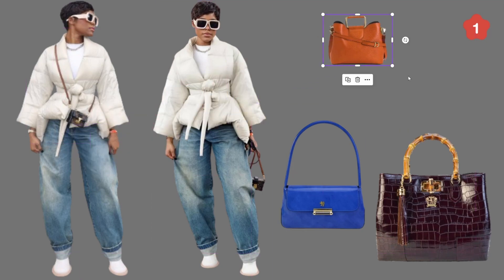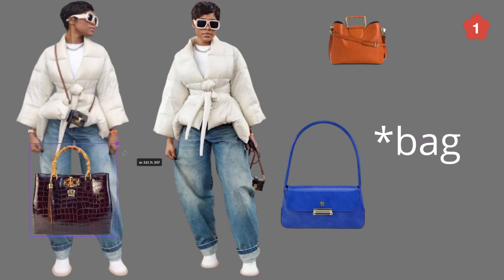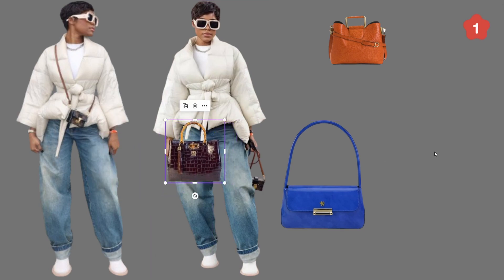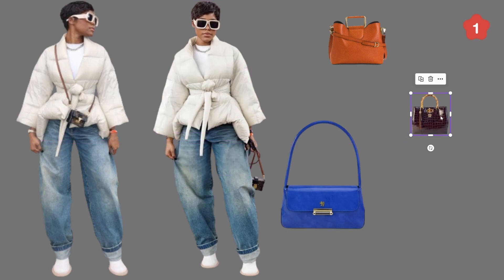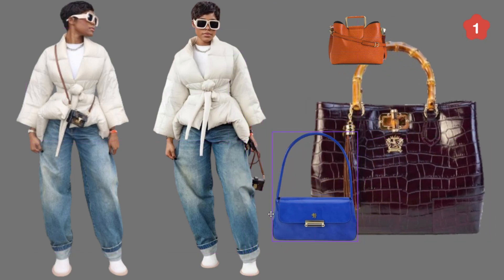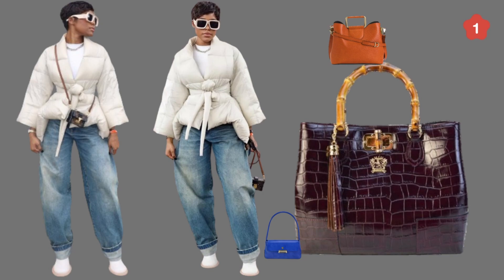The other bag I chose is this Gucci-inspired leather bag with a bamboo top handle. It comes with a crossbody strap as well. Look at how well this handbag would go with this outfit — it will completely work. I love this bag. Just in case you want to see the quality, look at this — it's on tjmaxx.com and the quality is absolutely amazing.